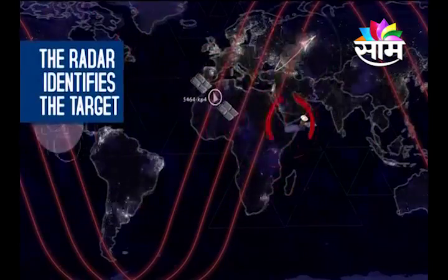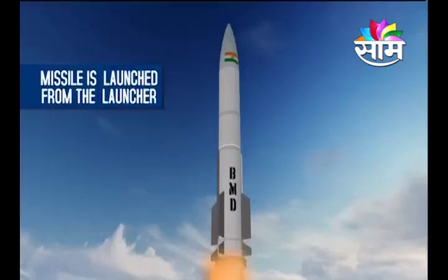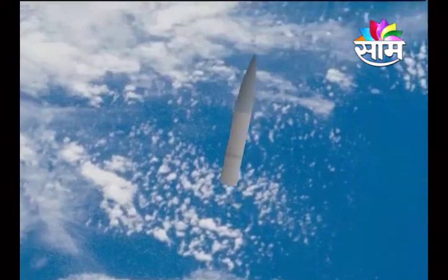The radar identifies the target and tracks the satellite movement. The missile is launched from the launcher. Traveling at high speeds, the stage separation happens.